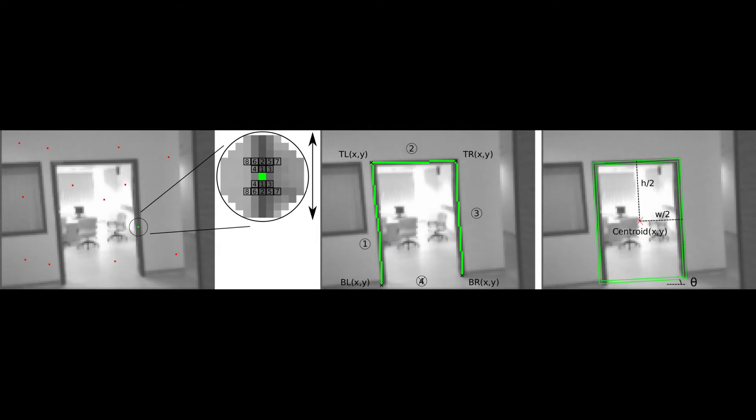To identify doors, we developed the highly efficient algorithm called the snake gate detector, which identifies a door by its frame. Here you can see an example of real images from the stereo camera onboard the Delphi.